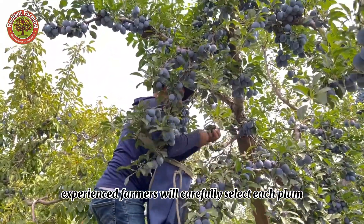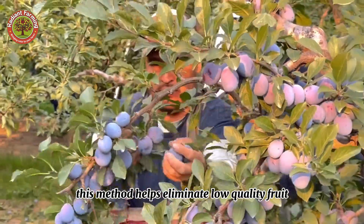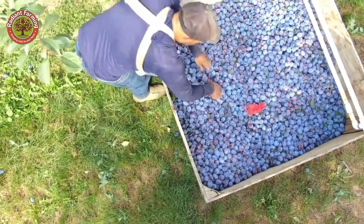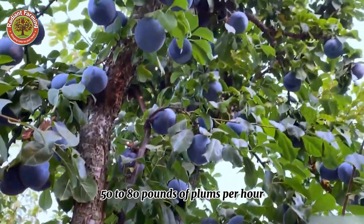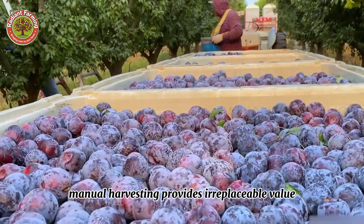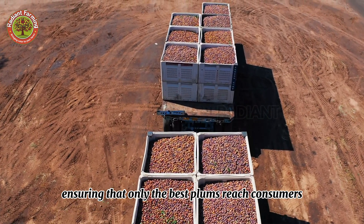Experienced farmers will carefully select each plum, only picking those that have reached the perfect ripeness, size, and color. This method helps eliminate low-quality fruit from the start, ensuring only the best plums reach the market. A skilled worker can harvest from 50 to 80 pounds of plums per hour. Although the yield is much lower than with machines, manual harvesting provides irreplaceable value — it's not just a job, but a labor of love and dedication.